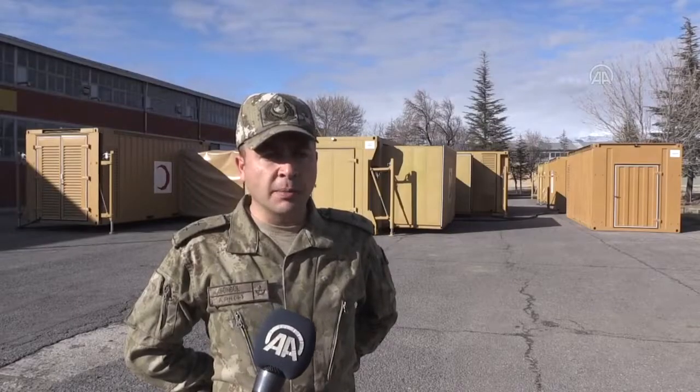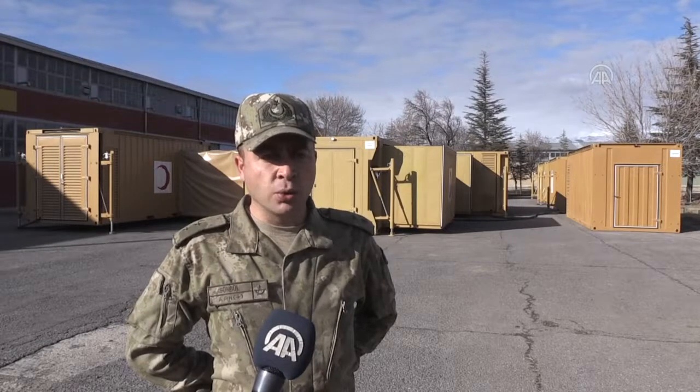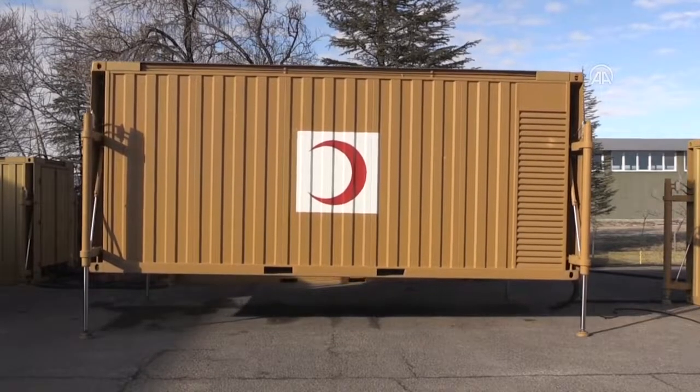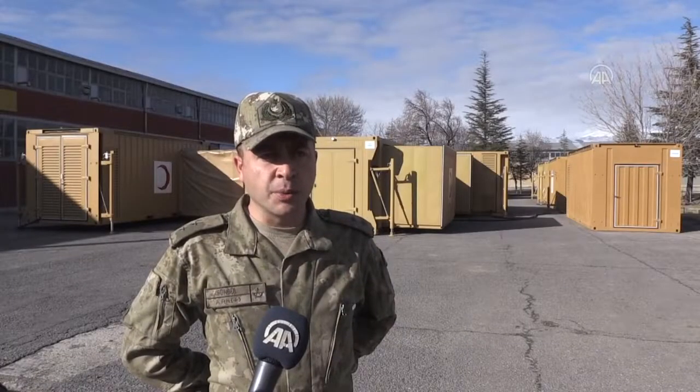Konteynerlar, köşelerinde bulunan mapalar sayesinde kara, hava ve deniz taşımacılığına uygun olarak imal edilmiştir. Konteynerlar arasında telefon ve internet altyapısı mevcut olup haberleşme ve veri alışverişi sağlanabilmektedir.